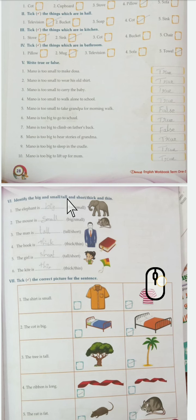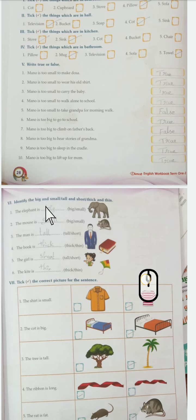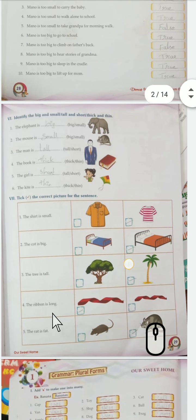Next one: identify the things which are big or small, tall or short, thick or thin. The elephant is big. The mouse is small. The man is tall. The book is thick. The girl is short. The kite is thin.